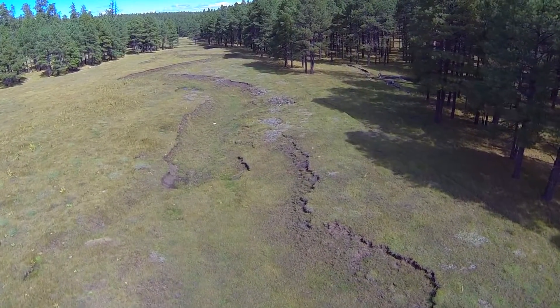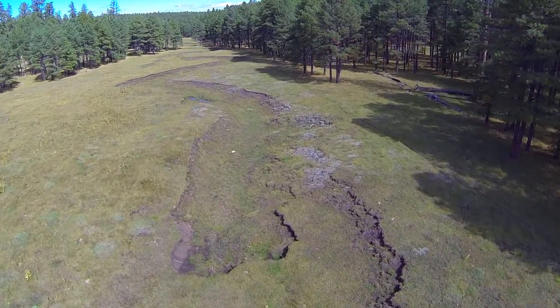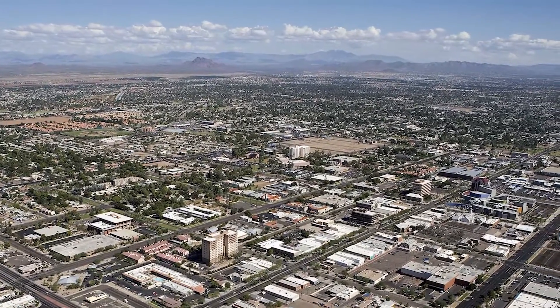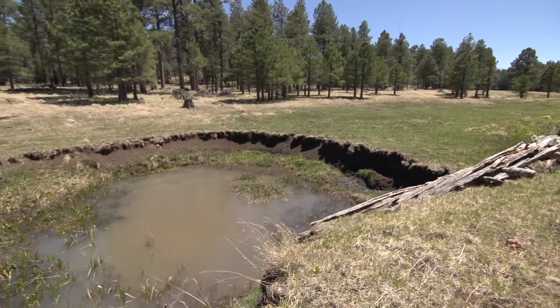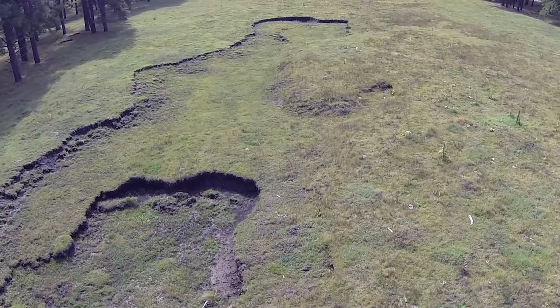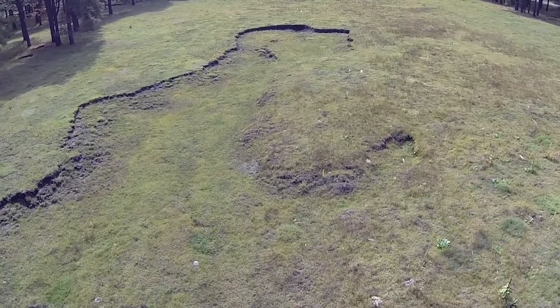The Long Valley riparian meadow system feeds to the Verde River and in the end supplies water to the East Valley of Metro Phoenix. Due to neglect, incorrect management and usage decisions made in the past, stronger than normal rain storms, and conifer encroachment, these meadows and the channel systems have failed and need to be restored.